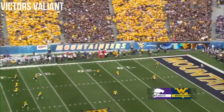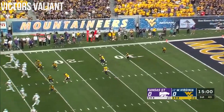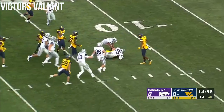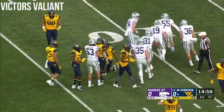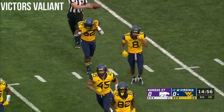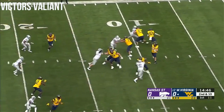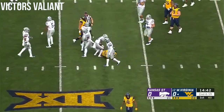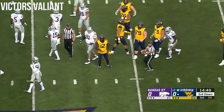The ball is in the air, underway here at Milan Pushkar Stadium. It's Marcus Sims on the return — good coverage by the Wildcats. Sims only able to get to the 15 yard line. West Virginia won over Tennessee in the opener and blew out Youngstown State a couple of weeks ago. Here's Gary Jennings making a catch.